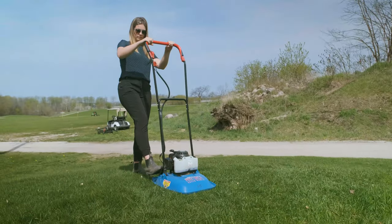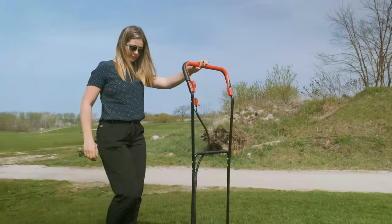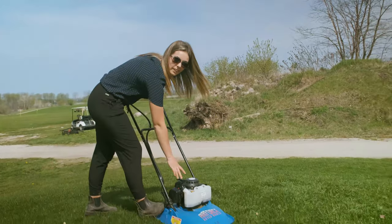This easy-to-use, lightweight hover mower is a game-changer for any operation. This thing is so easy to use, your geriatric grandmother could do it from her wheelchair.